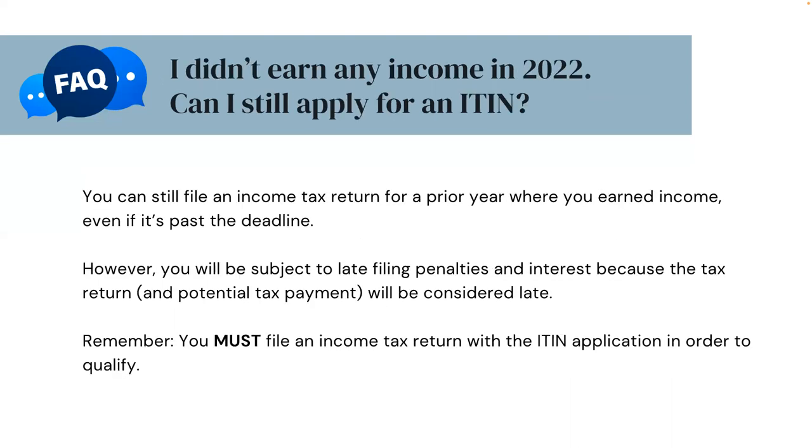I didn't earn any income in 2022 — can I still apply for an ITIN? You can still file an income tax return for a prior year where you earned income, even if it's past the deadline. However, you will be subject to late filing penalties and interest because the tax return and potential tax payment will be considered late. Remember, you must file an income tax return with the ITIN application in order to qualify.